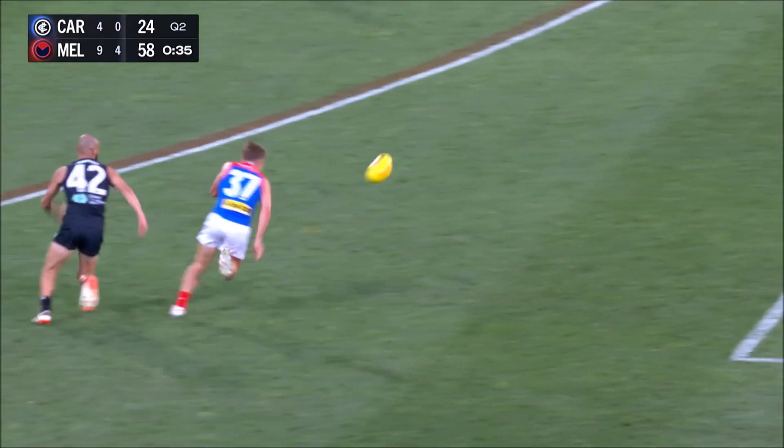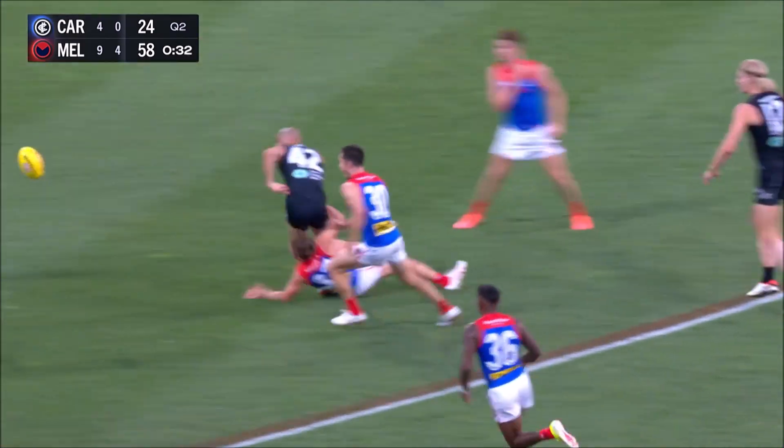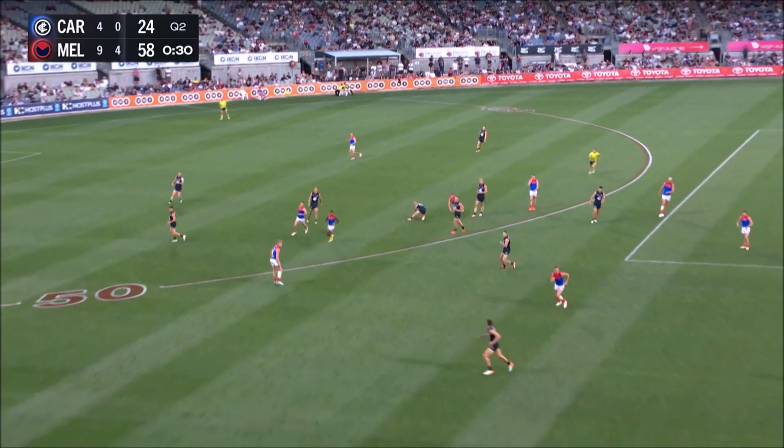So Farro kicks it towards half forward, Fritz was able to bring it to ground — Chandler just worked off it from the side — who did that really well.